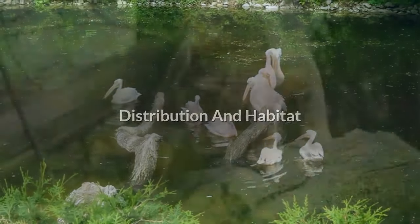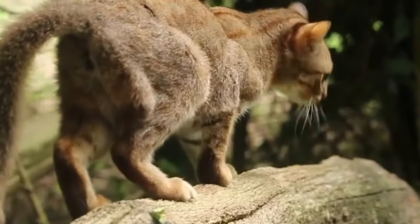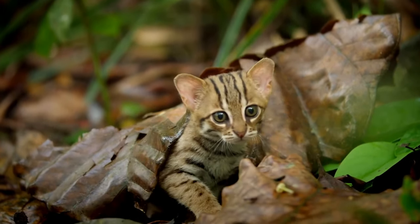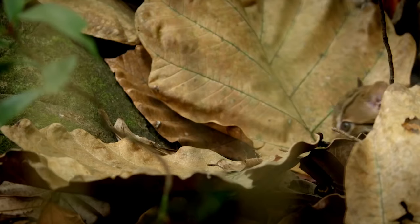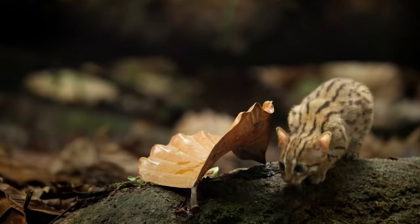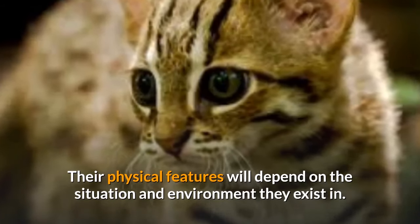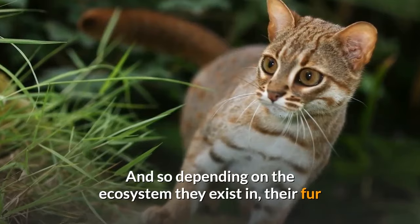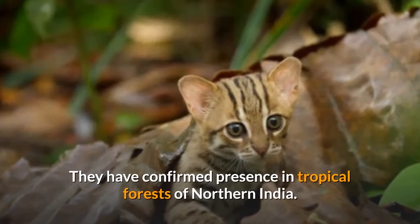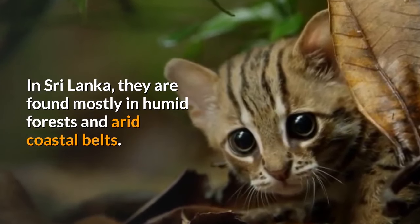Distribution and Habitat. Rusty spotted cats find primary residence in India, Sri Lanka, and in some parts of Nepal. Initial studies revealed that these cats only inhabited moist forests. Recent research, however, indicates that these kitties can also find habitat in dry forests, wooded grasslands, arid scrublands, and rocky hill slopes. Their physical features depend on the environment they exist in, and their fur can vary from rusty brown to brownish-gray. They have confirmed presence in the tropical forests of northern India, and in Sri Lanka they are found mostly in humid forests and arid coastal belts.